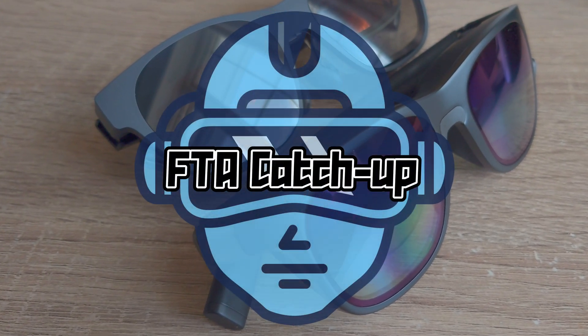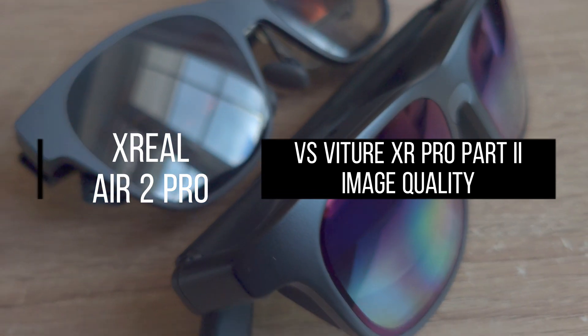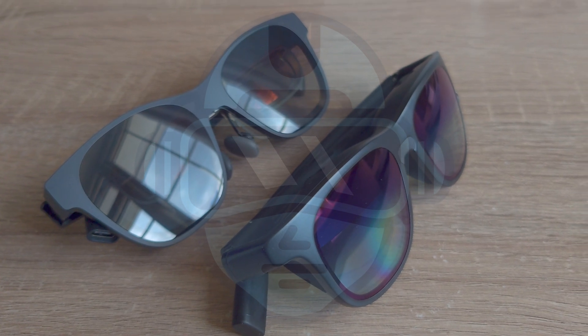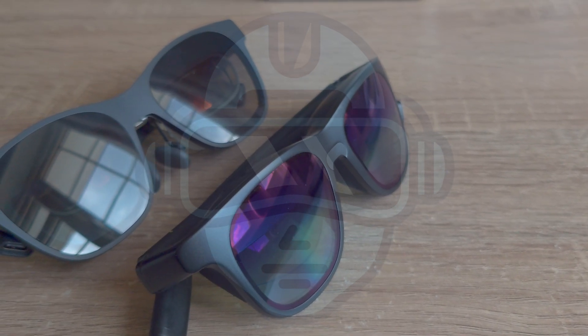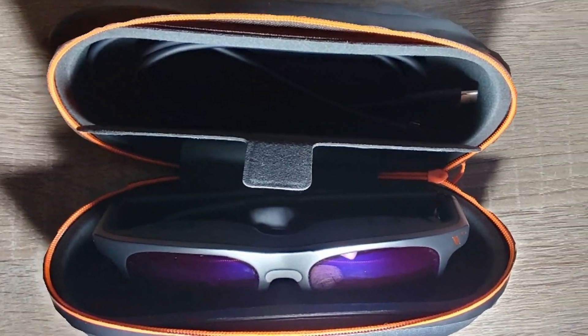Welcome to the FDA catch-up on the Xreal Air 2 Pro vs Victor XR Pro Part 2: Image Quality. The image quality of both the Xreal Air 2 Pro and the Victor XR Pro is a very personal choice that might change from person to person. That said, there are some features I will share in this video that might help you decide which one you will go for.